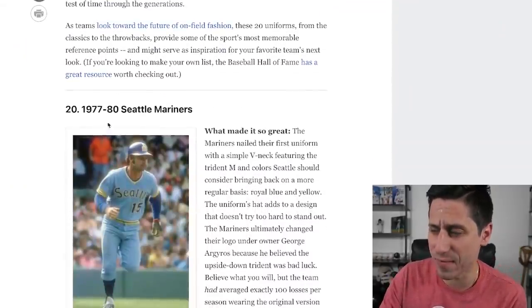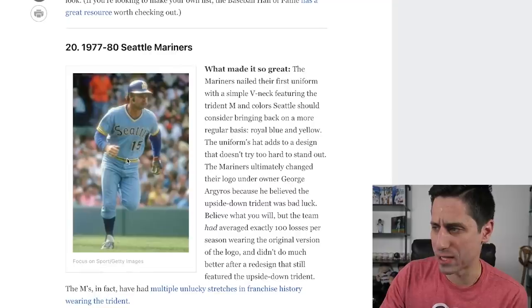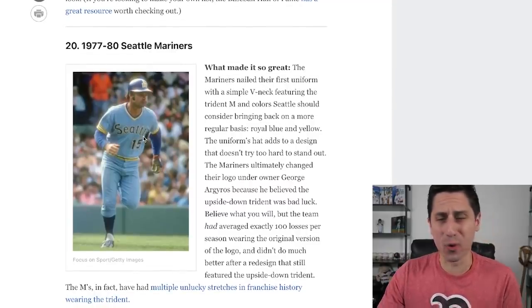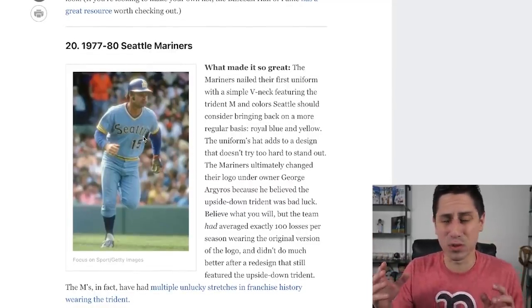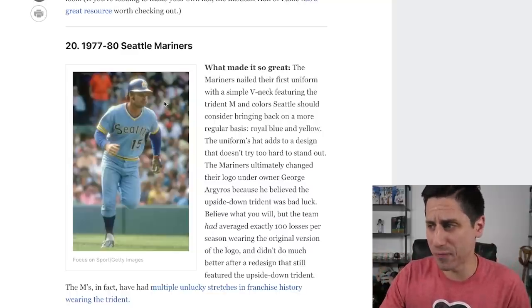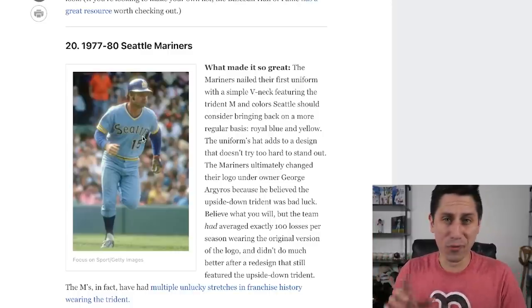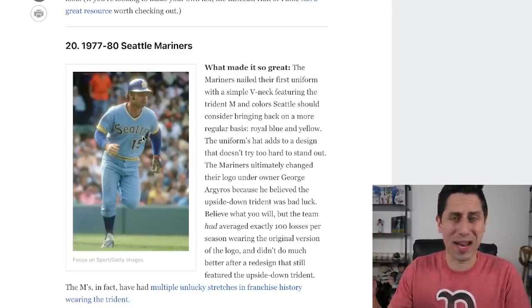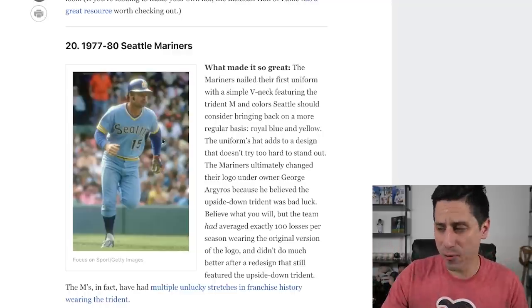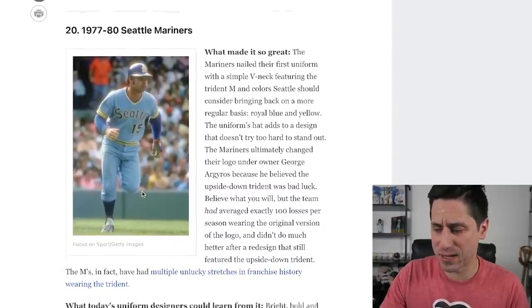Coming in at number 20, we have the 1977 through 1980 Seattle Mariners. I do like these jerseys — I agree. What makes it great? The V. I like the color, of course. This is kind of a popular color for the 70s and 80s, right? A lot of teams doing the aqua baby blue type stuff. The Mariners logo at this time was the Trident, they had a different font — a completely different look than what we see now. Is it top 20? I think it is. I think it's very fair.